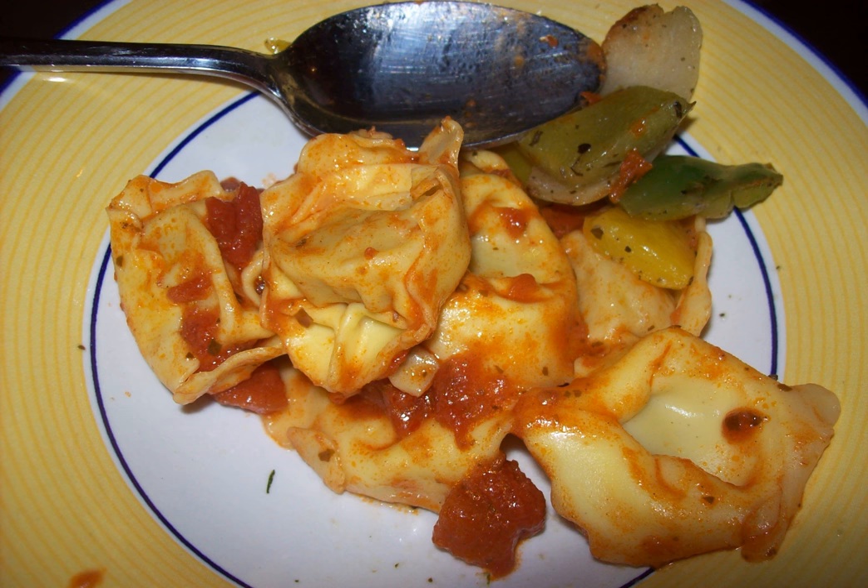Another common filling for tortelloni, especially in the provinces of Modena and Reggio Emilia, is a paste made mainly of pumpkin pulp and amaretti biscuits.